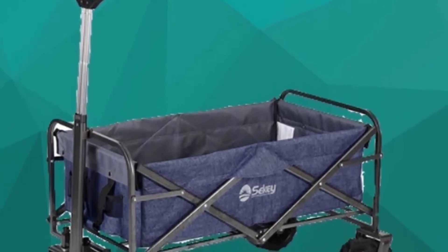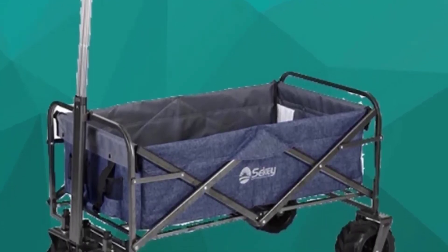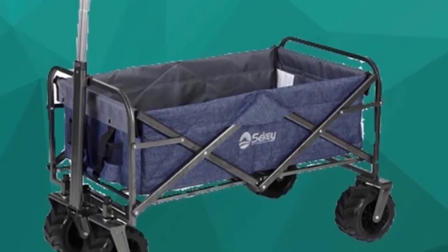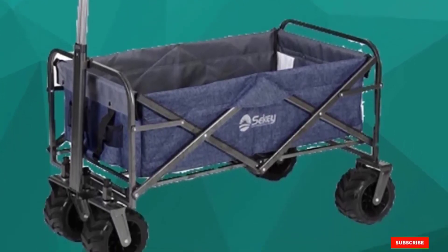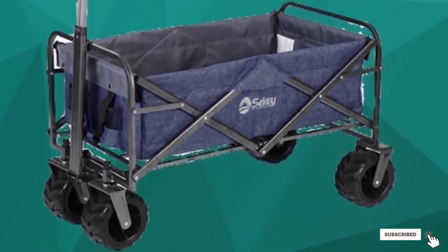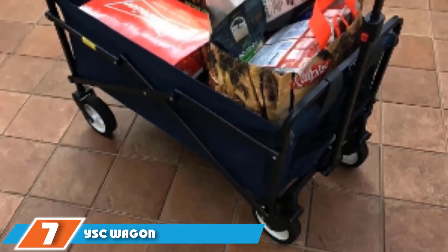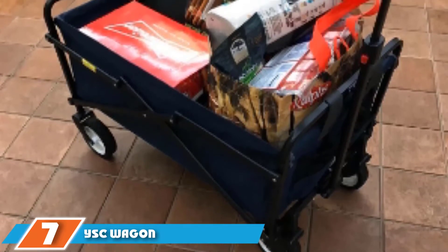Setting up the Sekey cart is easy and the folding mechanism is quite simple. The cart is highly compact when folded, so you don't need to worry about storage space. If you are looking for the best folding wagon for the beach that can handle literally any type of hauling, you can't go wrong with Sekey.